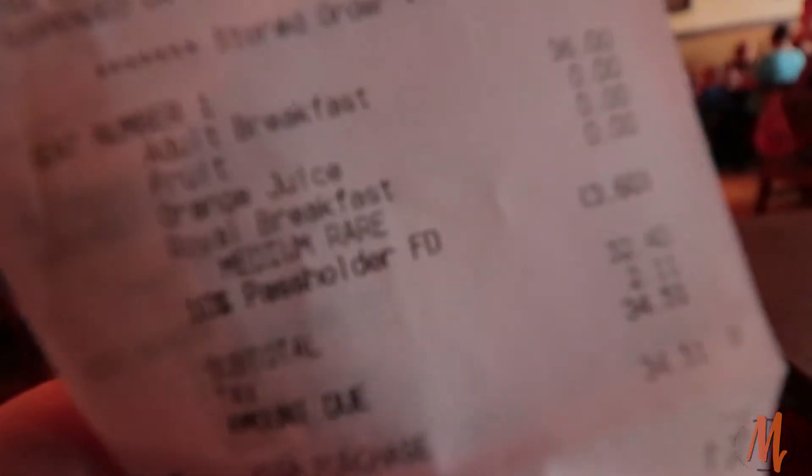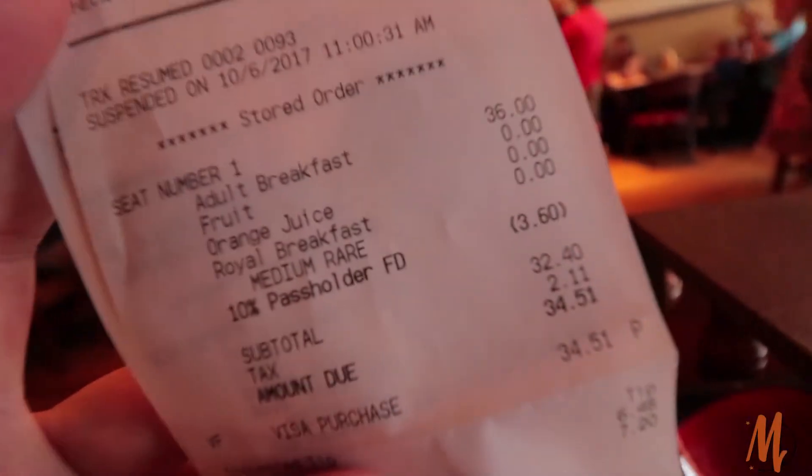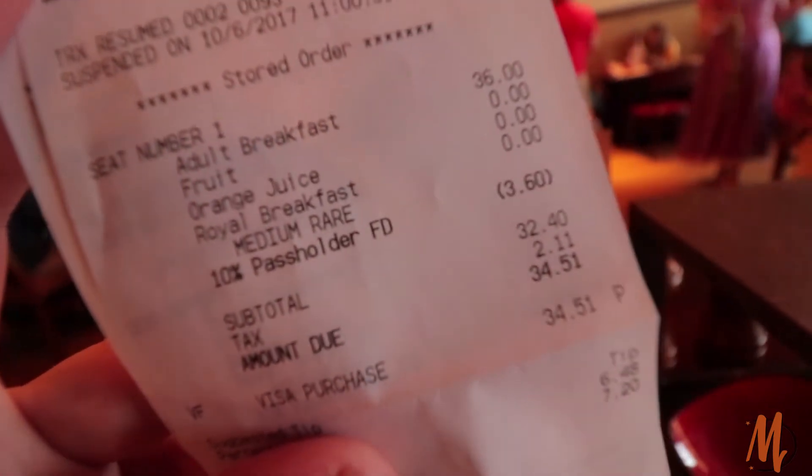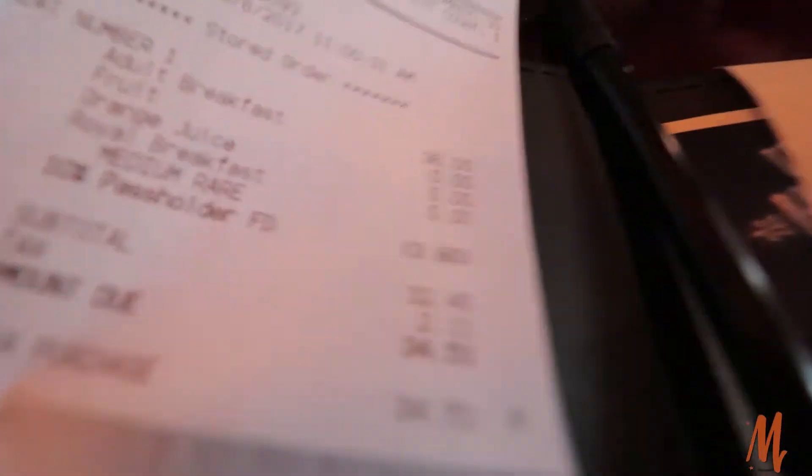Here is the total on the breakfast. I got the Royal Breakfast — it ended up being $36, minus the 10% for the passholder discount, so $34. We'll throw a tip on there; it's going to be right around $40 for breakfast.